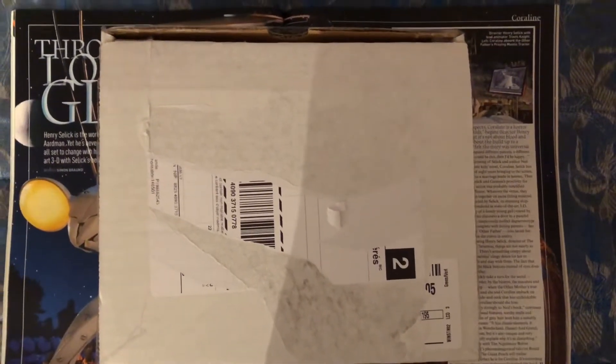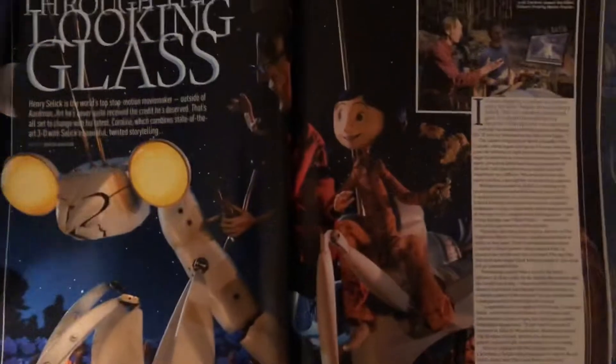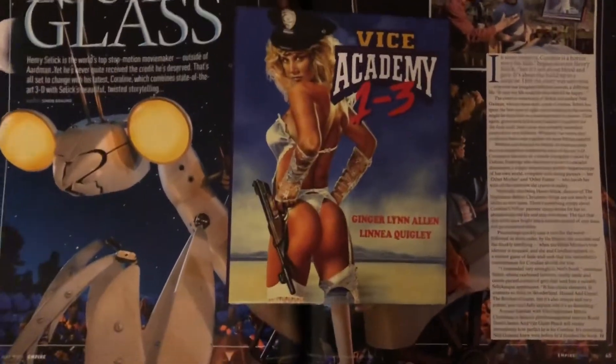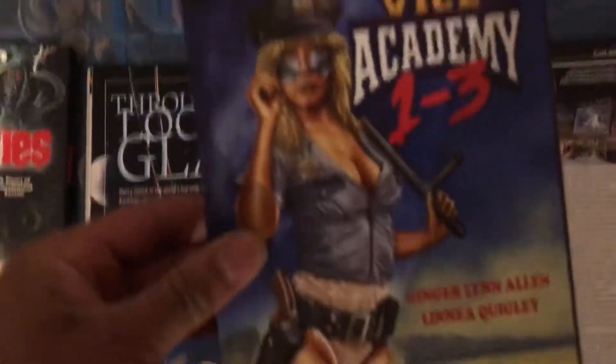I'm gonna go ahead and open this up — we got the movies here in the shrink wrap, slide these out. First up we got the Vice Academy Trilogy, and this comes with a really nice look — it's like a box almost.